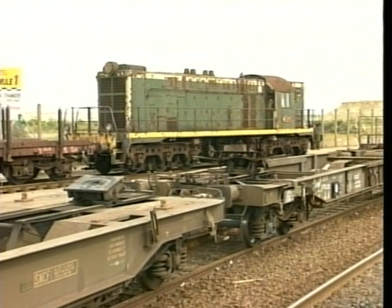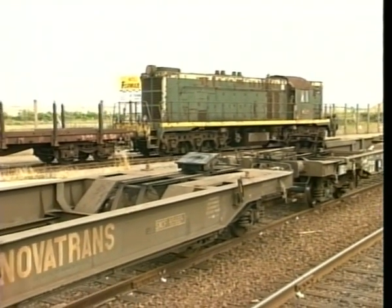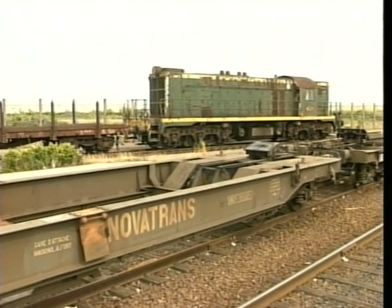Wagons are removed and loaded at Dunkirk by these vintage American-designed Marshall Plan locos that were imported into France at the end of the Second World War as part of the Allied rebuilding programme.